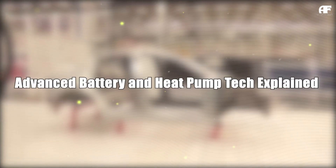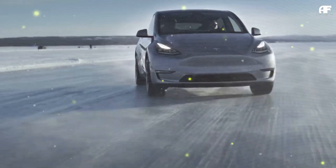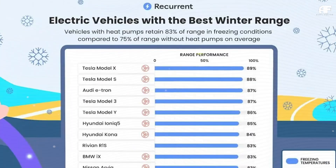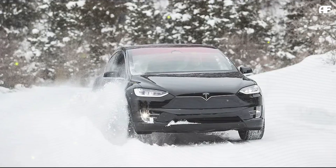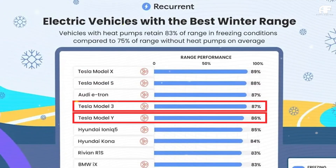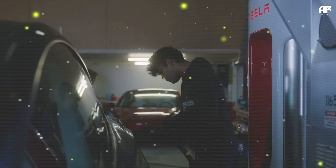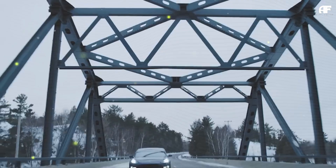The key to Tesla's winter dominance lies in its next-generation battery technology and advanced thermal management systems. Unlike many EVs that struggle with cold-induced range loss, Tesla has refined its 4680 battery architecture, integrating an improved high-nickel cathode and optimized anode composition to reduce internal resistance and heat loss. This translates to higher energy efficiency and faster charge times, even in freezing temperatures. Early testing suggests that Tesla's latest 4680 cells retain up to 95% of their normal discharge efficiency at -10°C (14°F), compared to 85–88% in previous models.